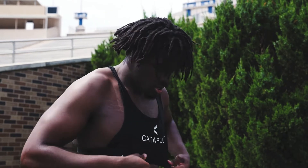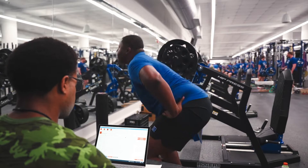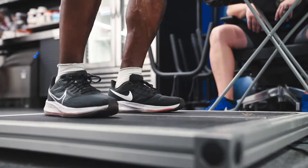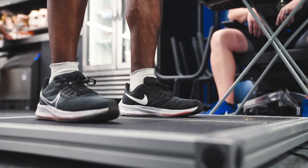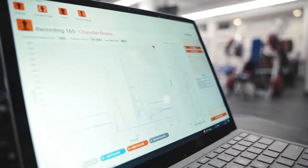We use a GPS tracking device system which tracks every movement our players make when they're running on the field or in our indoor. We also have a jumping mechanism that shows how well our athletes push off the plate, which shows their overall power, and then how well they absorb shock when landing, which shows how strong they are for the day.